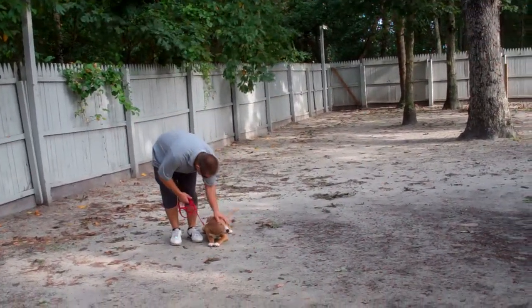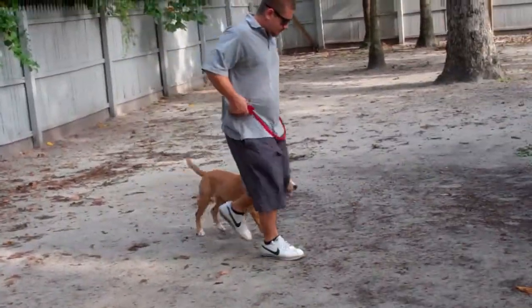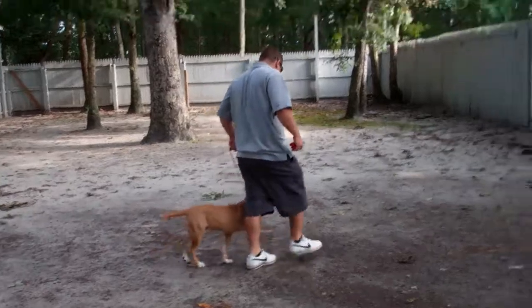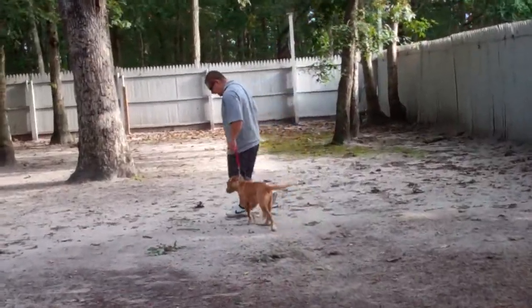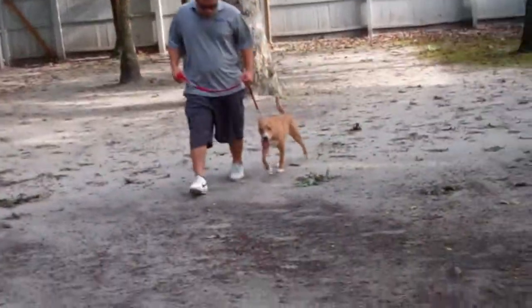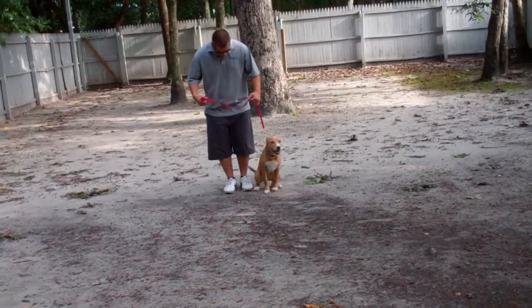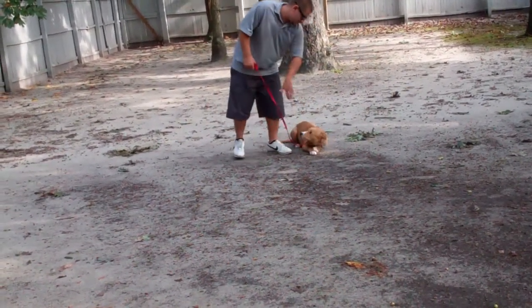Barry returns all the way back around him, as he did on the sit-stay, for an additional distraction. He praises him up and heals him out of that. We'll demonstrate that down from heel one more time. Remember: open flat of your left palm straight down toward the ground, and the one-word command to down.